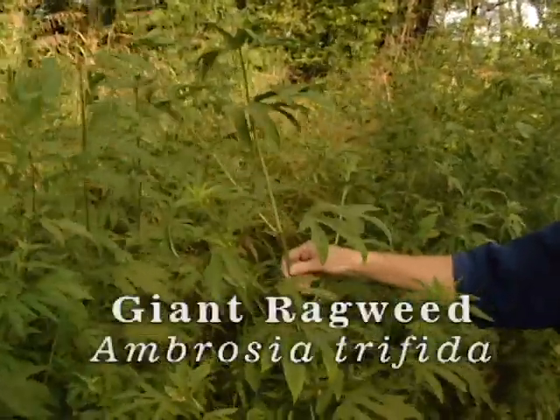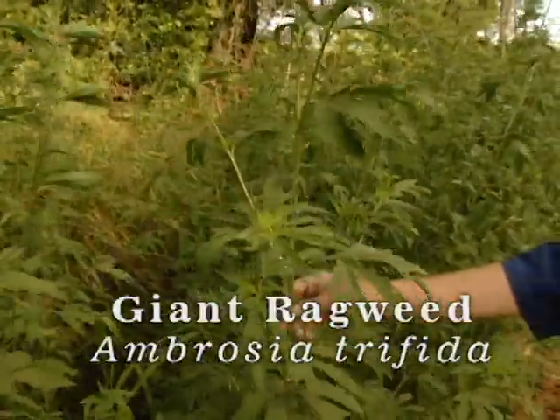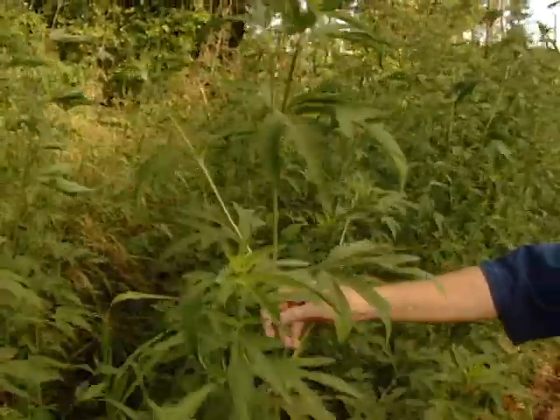Right here this tall plant is giant ragweed. It's actually an annual — it regrows from seed every year — and the plants can get up to 12 feet tall.